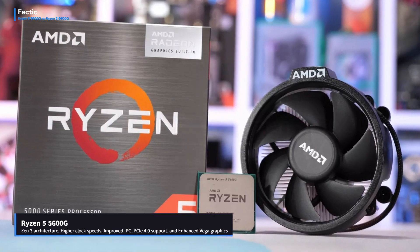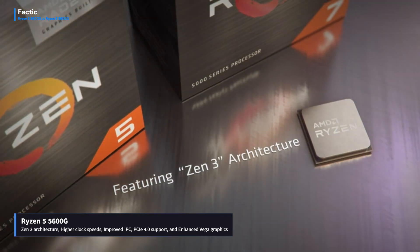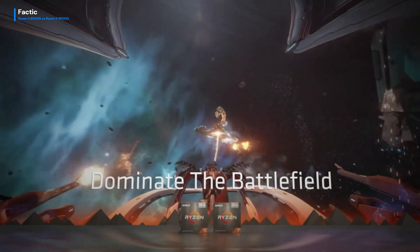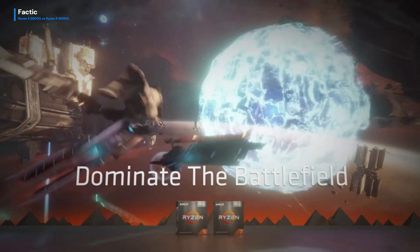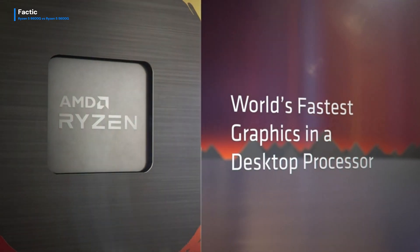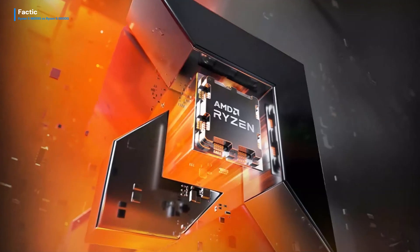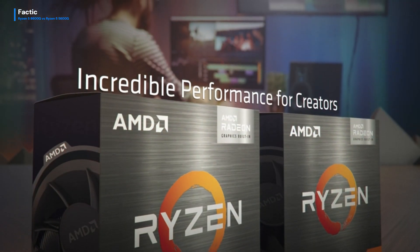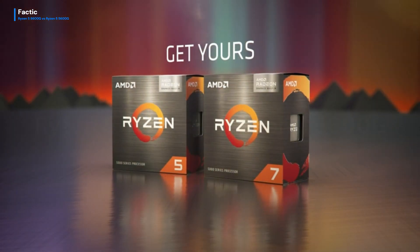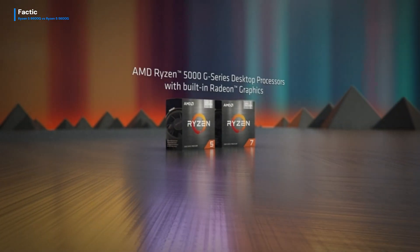In conclusion, the Ryzen 5 5600G emerges as the clear winner in our comparison, showcasing the advancements in AMD's technology with its Zen 3 architecture. Its higher clock speeds, improved IPC, PCIe 4.0 support, and enhanced Vega graphics collectively contribute to a superior computing experience. The 8600G, although a capable processor, falls behind in raw performance and power efficiency. Whether you're a gamer, content creator, or power user, the Ryzen 5 5600G stands as a commendable choice for those seeking top-tier processing power in the ever-evolving landscape of computing technology.